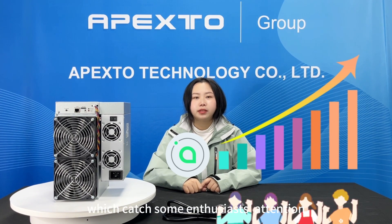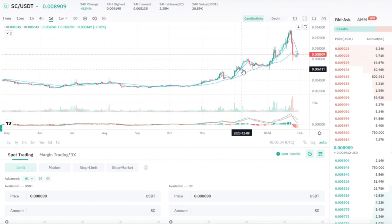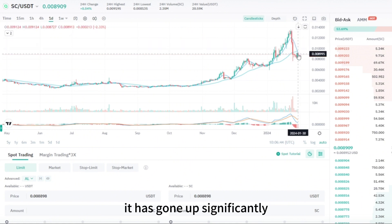Recently Siacoin has been on a nice little run, which has drawn huge attention. We can see it slapped down at 0.0025 and went up to 0.013 last week. Now it's sitting at around 0.008 — it has gone up about four times, a significant increase.